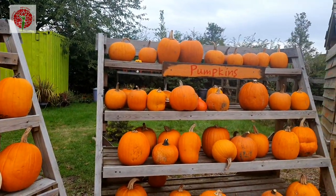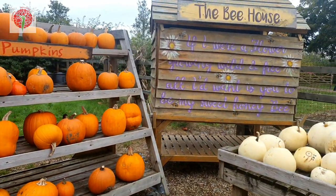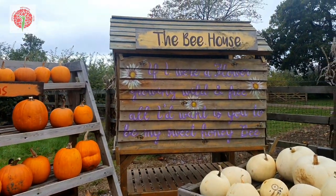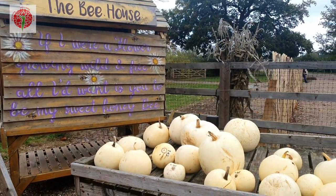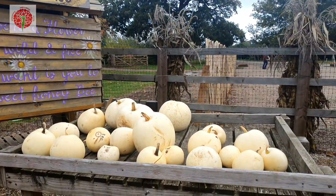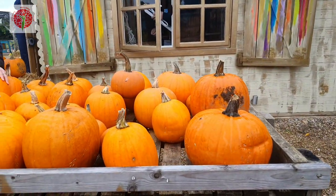Hi friends, I am Sangeeta, welcome back to my channel. Today no recipe, no cooking — today is my outing day. Okay, let me show you.